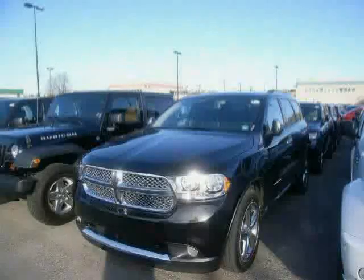Driven with care for 29,394 miles, makes this Durango an easy choice for you.